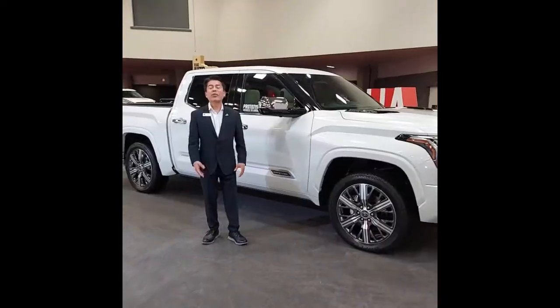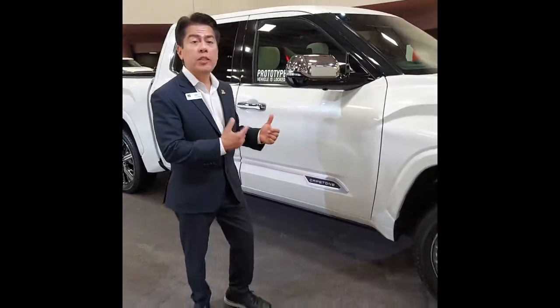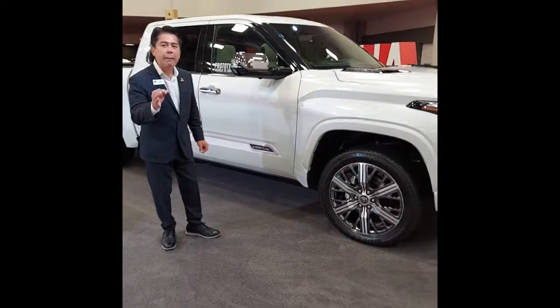This has so much on it, I can't even begin to tell you all about it, so I've turned it over to a fellow that's a product specialist for Toyota. Well, hello everyone — we want to welcome everyone here and invite you to come to the North Texas Auto Show, where we're going to be having the DFW debut of the 2022 Tundra Capstone Edition.